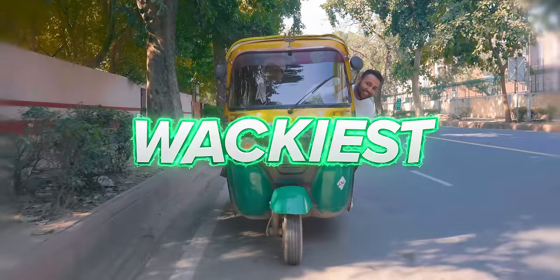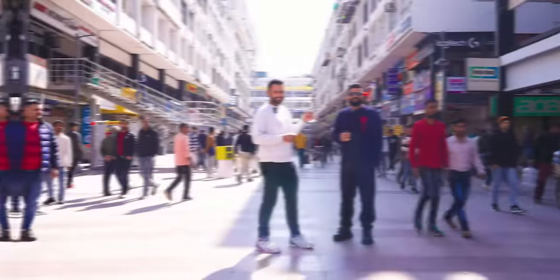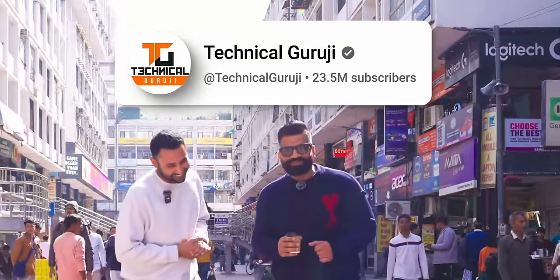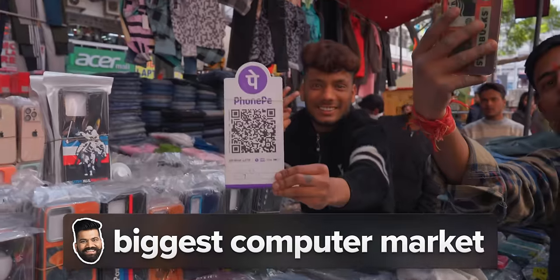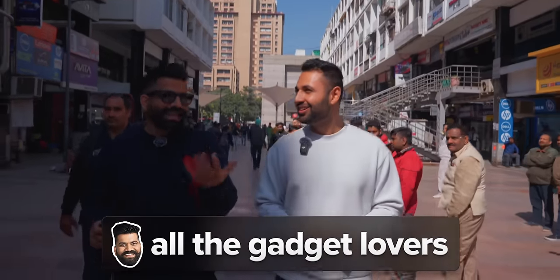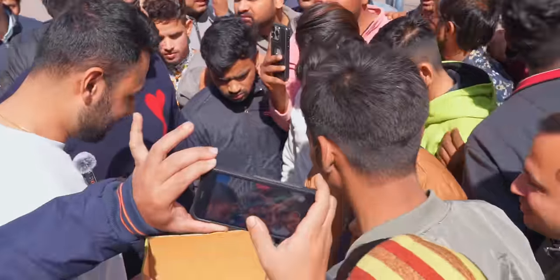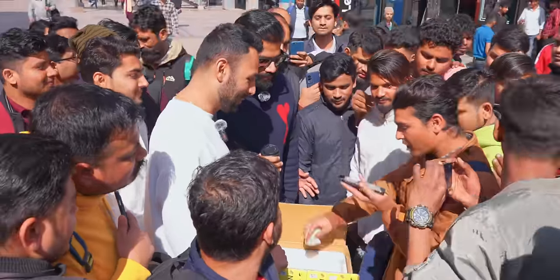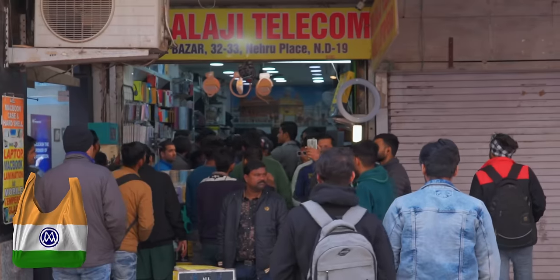I'm in India and we're about to buy the wackiest Indian tech I can get my hands on, and then we're going to test it. We're going to find out just how cheap we can get tech, but also how great Indian tech can be if you have the money to spend. We are right now in Asia's biggest computer market — a hub for all gadget lovers. One thing I didn't anticipate is the sheer number of Indian fans who were just as keen to see what we'd find. But look at this crowd. This is crazy. And with this army, it was time for shop one.